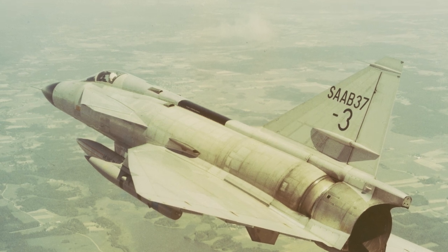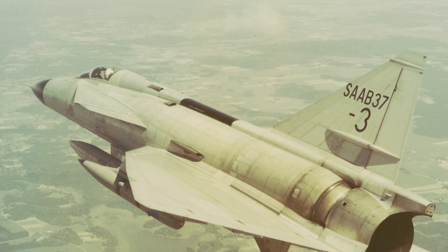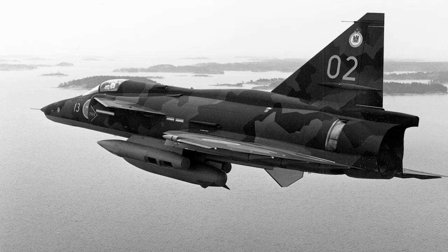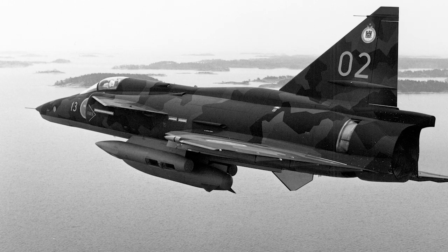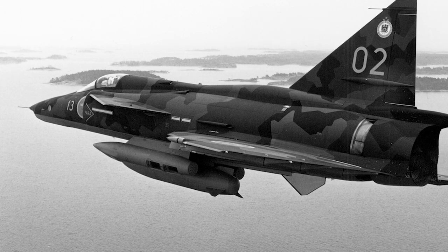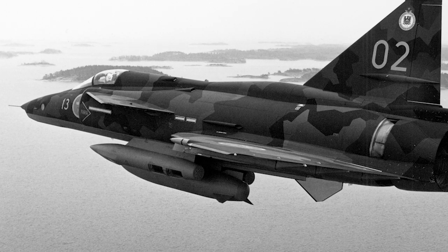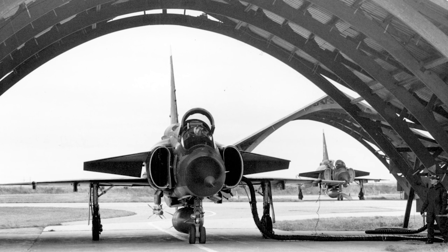The SAAB 37 Viggen was initially developed for the Swedish Air Force as the replacement for the SAAB 32 Lansen in the ground attack role, and later also developed to replace the SAAB 35 Draken as a fighter. The Viggen was already in development before the Draken entered service in the 1950s. The aircraft type was tightly integrated with Sweden's national electronic air defense system and had the ability to make short landings on improvised runways only 500 meters in length.